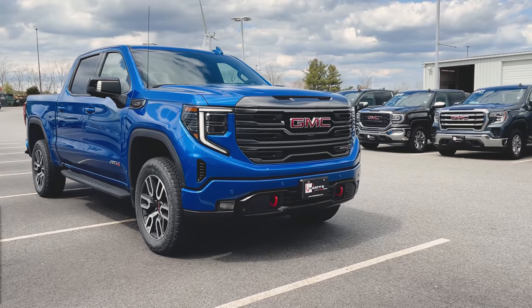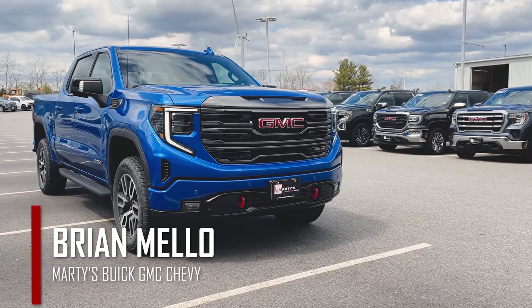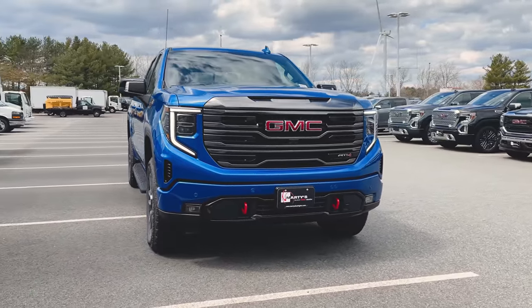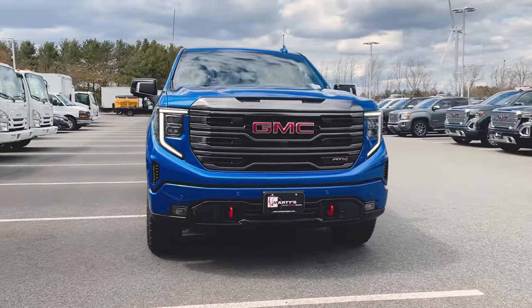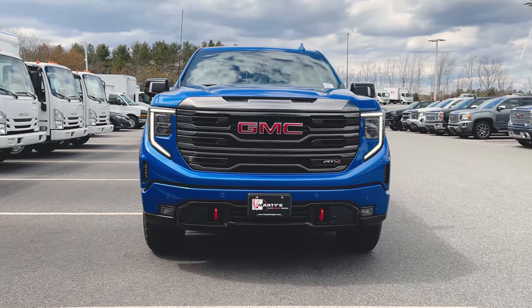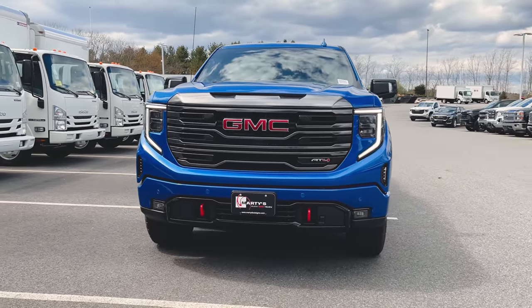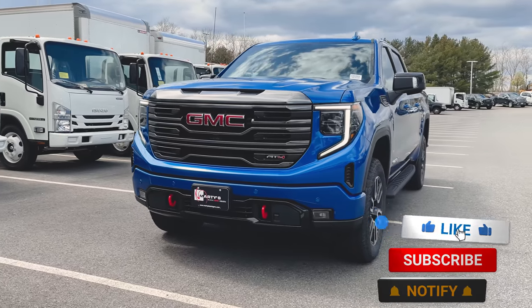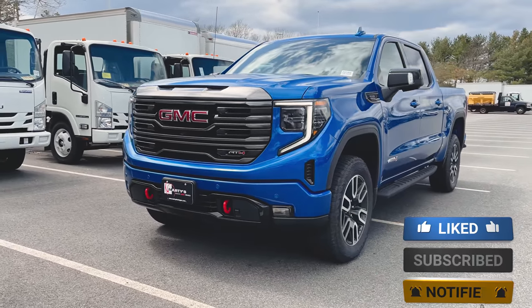What's happening everyone, welcome back to the channel. My name is Brian Mellow with Marty's Buick GMC and Chevrolet. In today's video we'll be taking a look at this beautiful 2022 GMC Sierra 1500 AT4 in Dynamic Blue Metallic. If you're new to the channel or coming back for more, be sure to smash that like button and subscribe for weekly updates on all things GM.